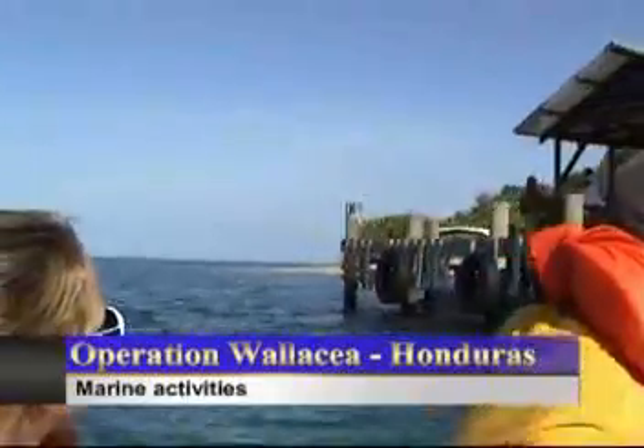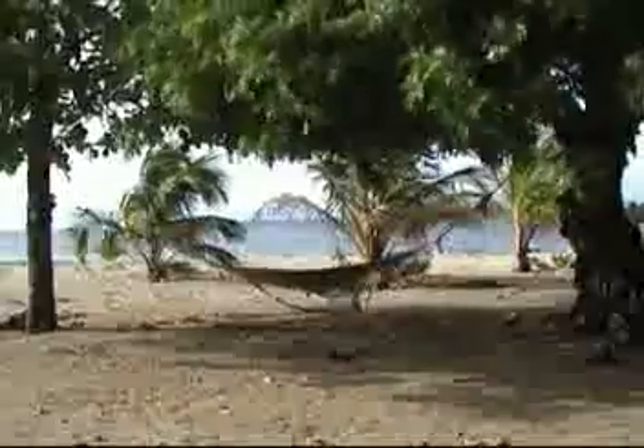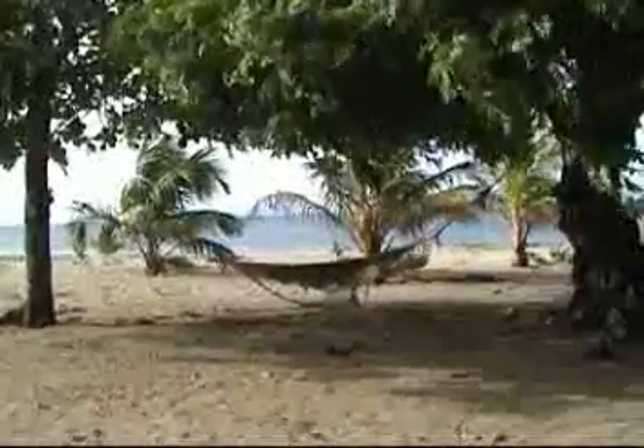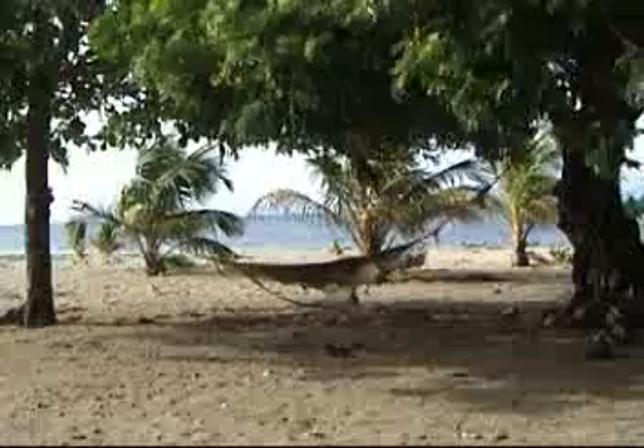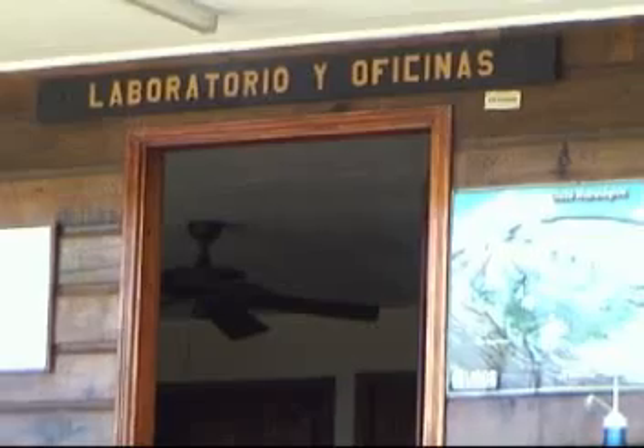A boat ride away from the Honduran coast lie the Cayos Cochinos Islands, Rio Esteban and Utila. Here is where a wide range of Operation Wallacea activities take place. All of the school groups spend their second week of expedition out here. Many of the volunteers also decide to come and undertake research as well as training for their PADI Open Water diving qualification.